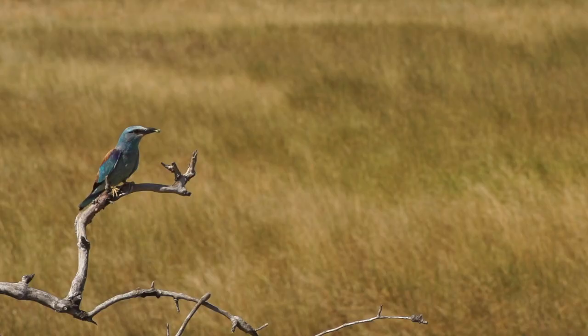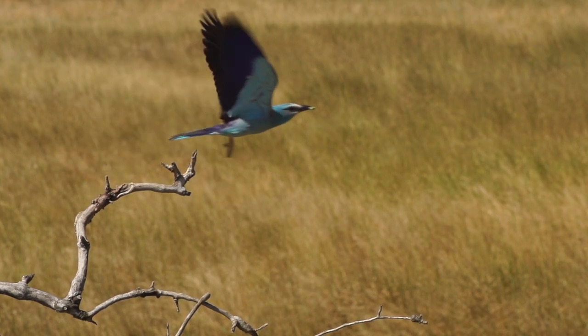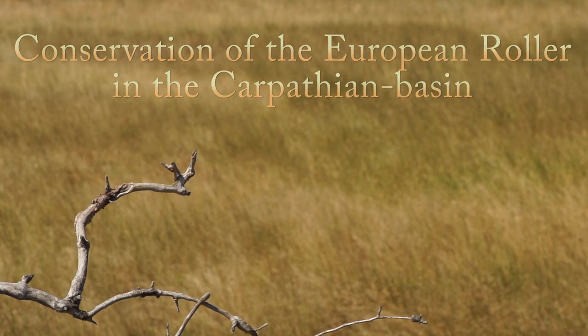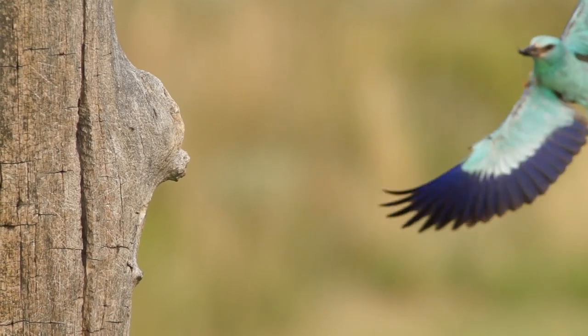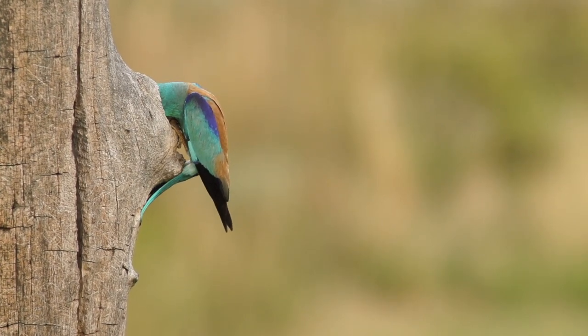The European Roller — this typical blue, jackdaw-sized bird of the Great Hungarian Plain — is known almost everywhere around the farmsteads. Their distribution range stretches from Western Europe through North Africa to Central Asia.